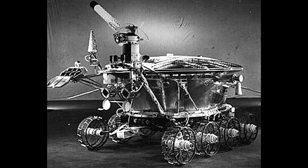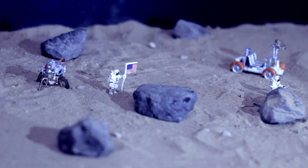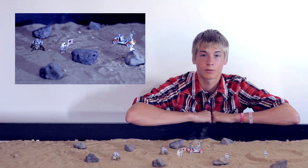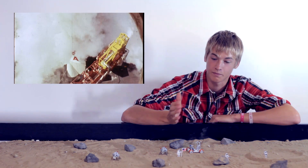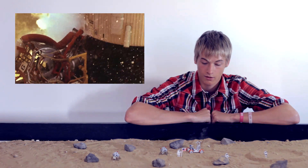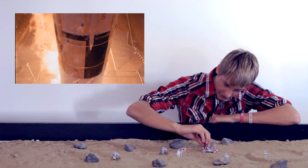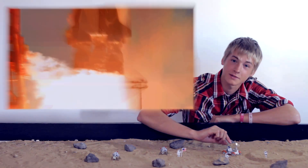The first lunar rover was the Lunokhod carried by Luna 17. The breakthrough came with Apollo 11 when for the first time a human was able to step on the surface of the moon. This was followed by five other very successful missions. From Apollo 15, the manned spacecraft also carried the lunar rover vehicle, which was designed by the Hungarian Ferenc Pavlics.